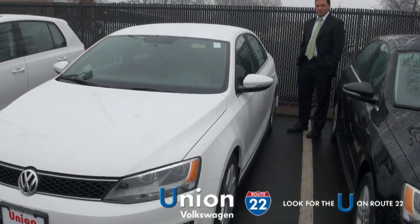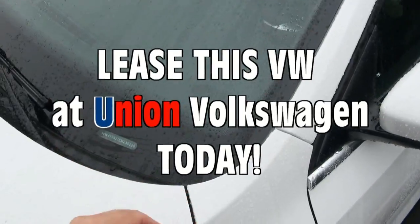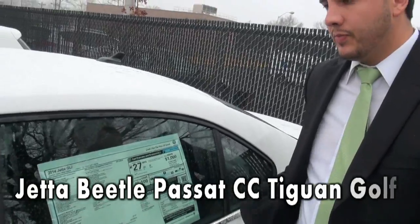Welcome to Route 22's Union Volkswagen again. Check out this stunning GLI — this is stock number EM235226. Tell me about this window sticker, go over it quick.